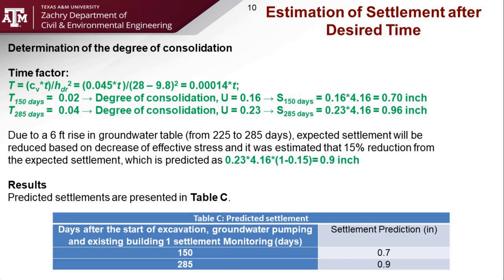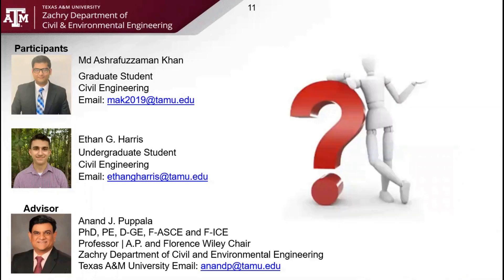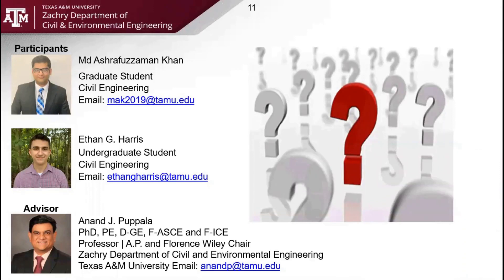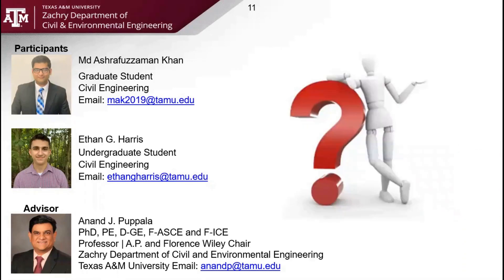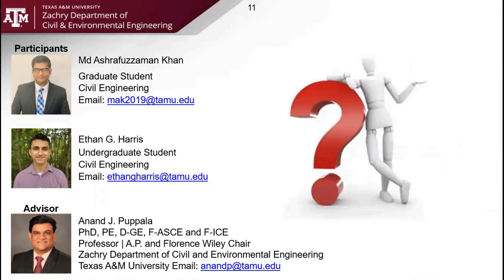Our prediction results are shown in Table C. We observed that the maximum settlement after 150 days will be 0.7 inches, and after 285 days it will be 0.9 inches. We only considered the settlement due to dewatering and did not consider any other construction activities or ground movement. If you have any questions, feel free to contact us — our email addresses are provided. Thank you for your time, and I hope you enjoy the rest of the events of the IFCE 2021 conference.